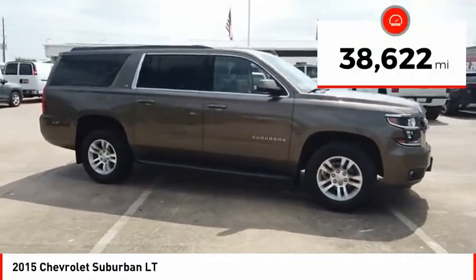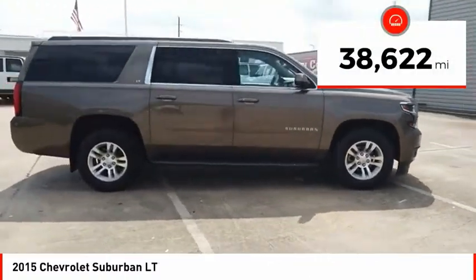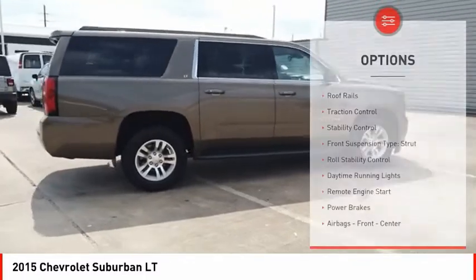This vehicle has less than 40,000 miles. Here are some of this vehicle's great options: roof rails,